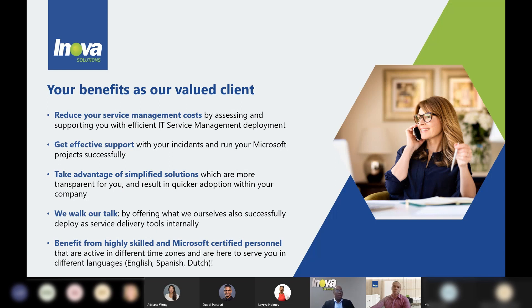Another part which is very important is getting effective support. We tend to give you support in a way that your incidents or issues will be resolved smoothly and fast. Why is this important? Because we know that business continuity is very important for you, and this is what we are focusing on.